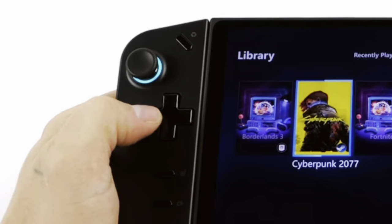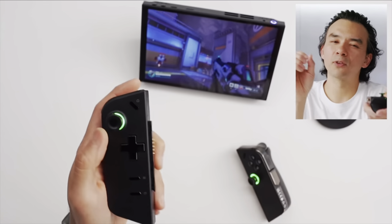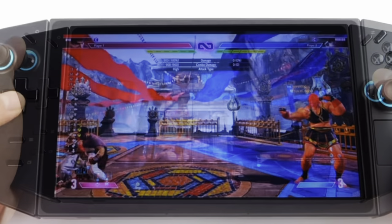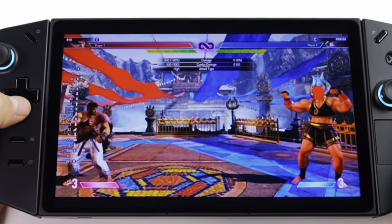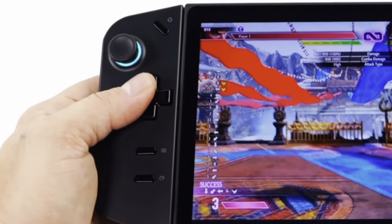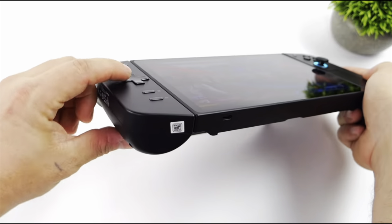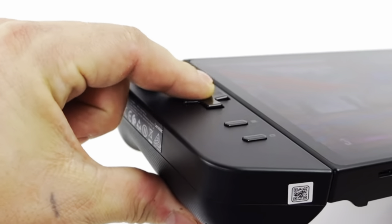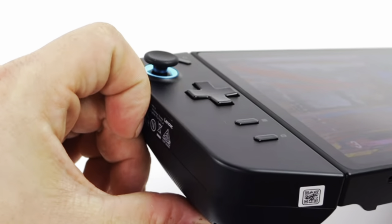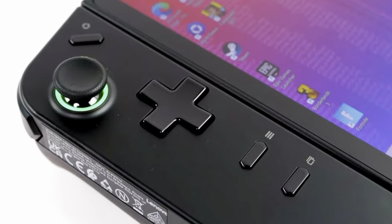At number five is the D-Pad. Other YouTubers like Dave2D noted this is one area of the Go they weren't personally very fond of. ETA confirmed — and I believe he's the first to do so — that the D-Pad on the Go uses dome switches, not a conductive pad that many people prefer. ETA stated there's not a lot of give in the D-Pad, but let's remember this is a pre-release model, so let's hope the final retail version has a D-Pad that will make many of us happy.